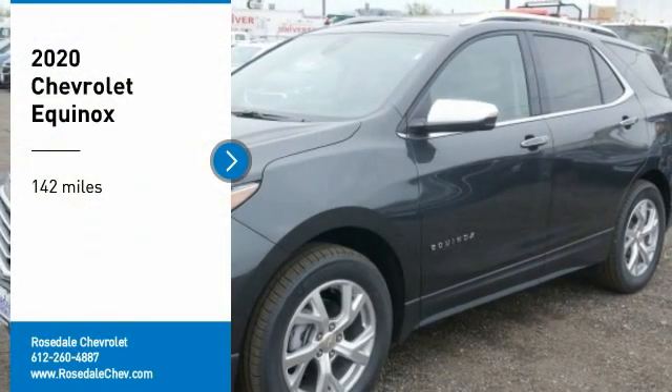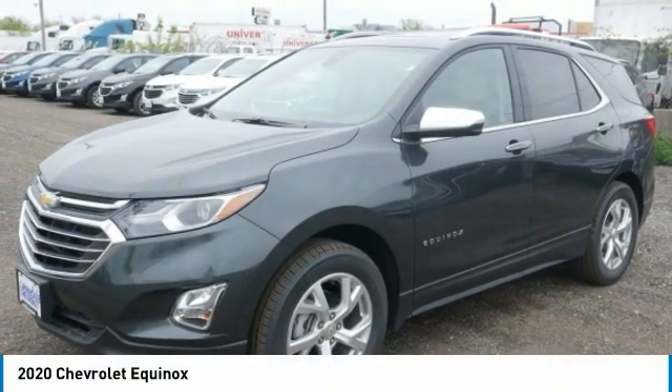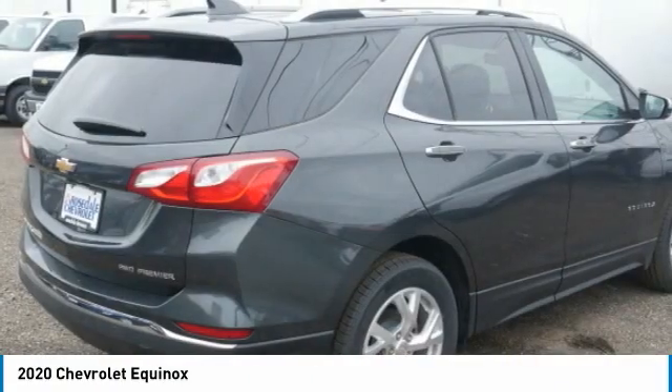Stop by and take a look at the 2020 Chevy Equinox. Fuel efficiency, safety, and value — that's the Chevy Equinox.